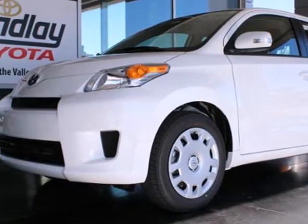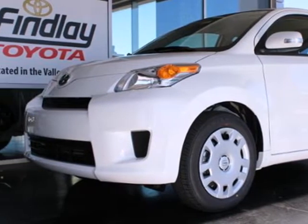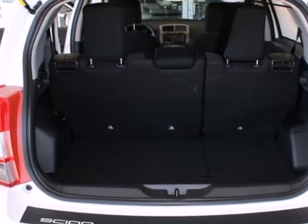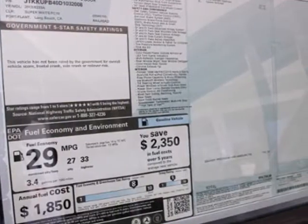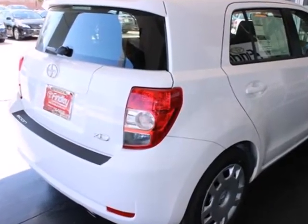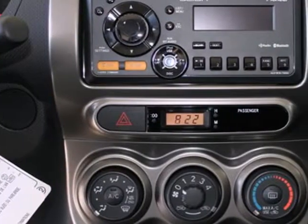It's a 2013 Scion XD. This is an urban subcompact that is designed to balance fuel efficiency and value with style and comfort. It is full of safety features like multiple airbags, stability and traction control, and anti-lock brakes with brake assist.